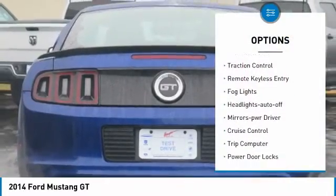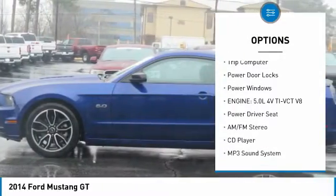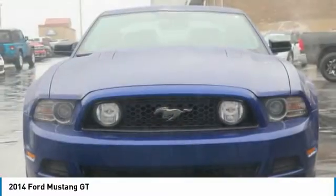Aluminum wheels, traction control, remote keyless entry, fog lights, headlights auto-off, mirror memory, cruise control, trip computer, power door locks, power windows.